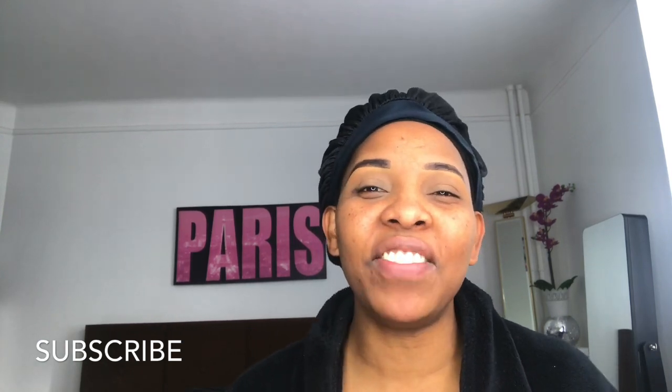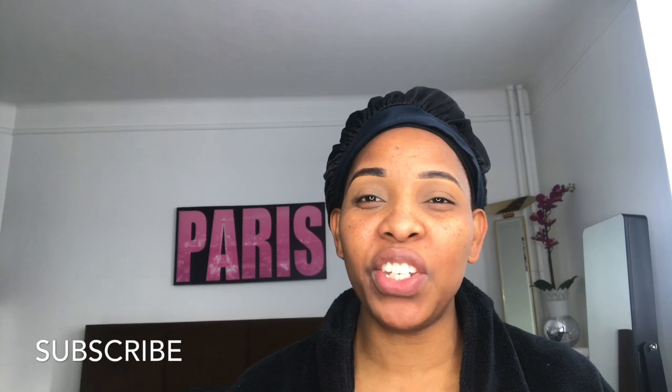Hey everyone, welcome or welcome back to this channel, Monika Jaga. Thank you very much for supporting me, for this love and support. I really appreciate you. If you haven't subscribed, just consider subscribing. It's a sharing and caring channel whereby I'm your sister in prosperity and impossibility.